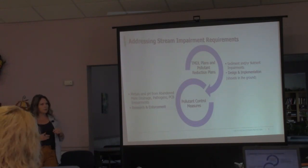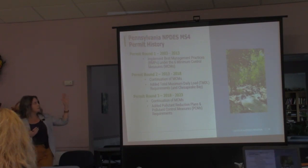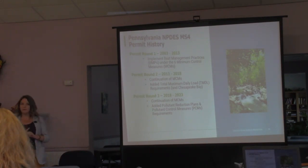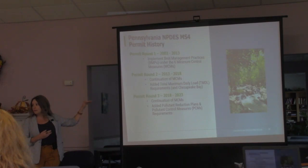That's how pollutant control measures work in Pennsylvania. On permit history: regulations for phase two started implementing around 2003 — that was the first permit round. They're supposed to be five-year permit cycles, but that extended to ten years, possibly because of litigation or the amount of time it was taking municipalities to implement. Permit cycles have been continually extended occasionally.